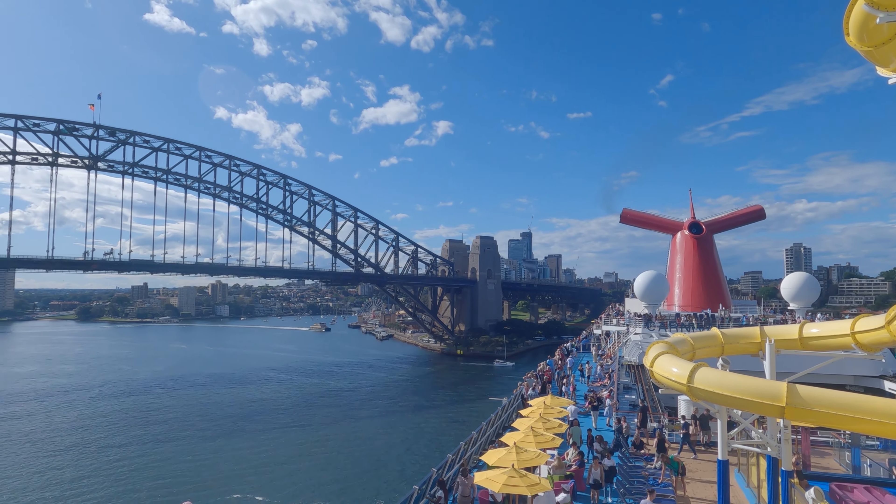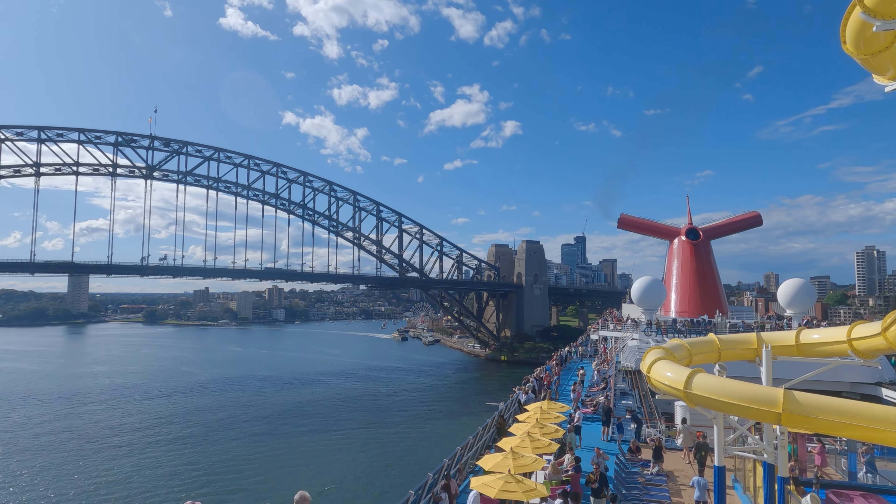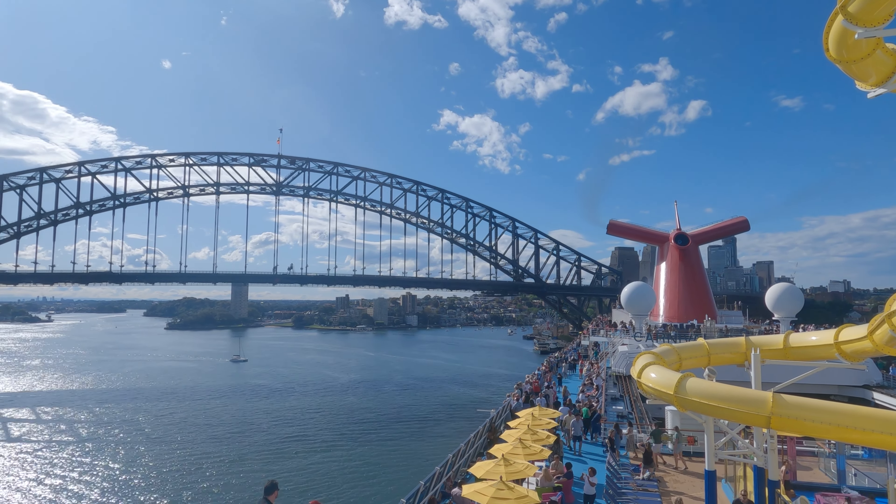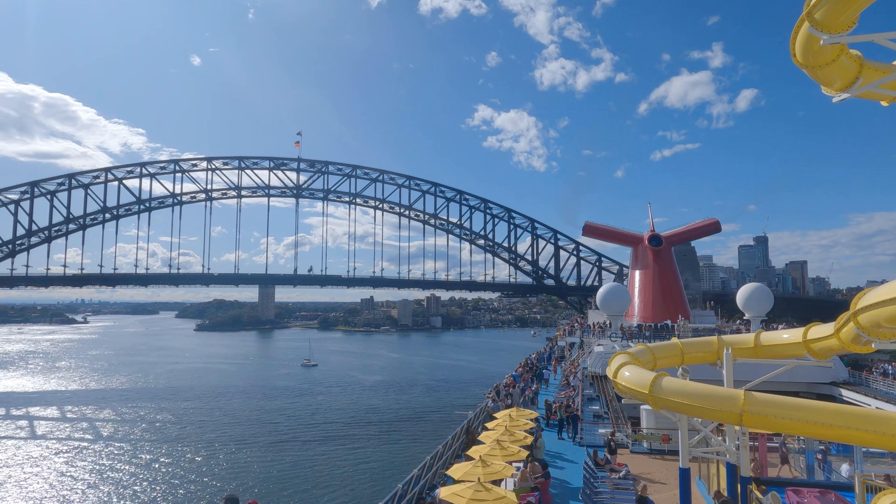Let's start our 3-day getaway from Sydney Harbour. The itinerary: day 1 depart from Sydney Harbour, days 2 and 3 are fun at sea, and day 4 we return to Sydney Harbour.